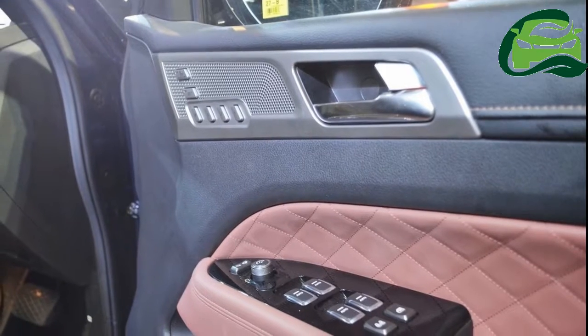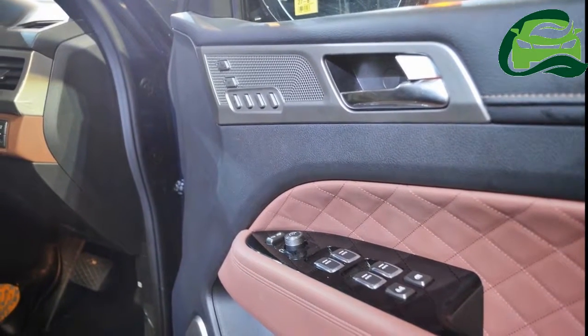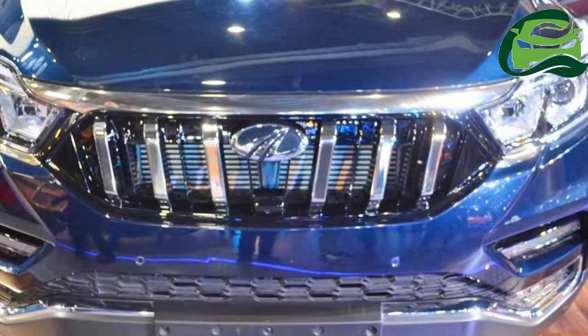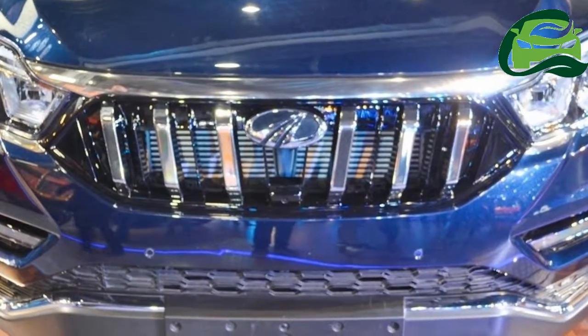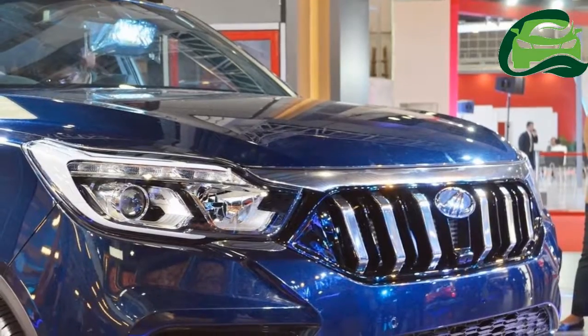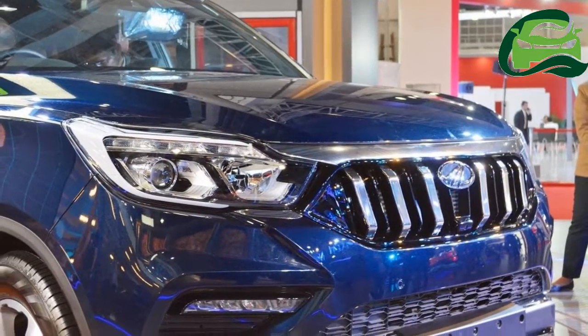Mahindra will offer the Rexton — or the Mahindra XUV700 as the blogosphere likes to call it — with HID headlamps, LED DRLs, electric sunroof, ventilated seats, dual-zone automatic climate control, an 8-inch touchscreen infotainment system, electric parking brake, and 9 airbags.